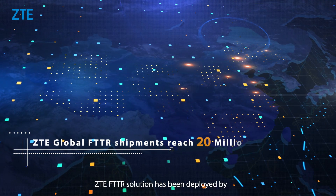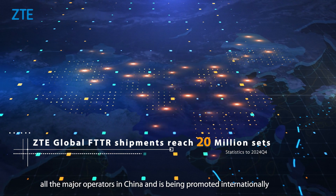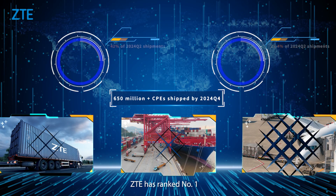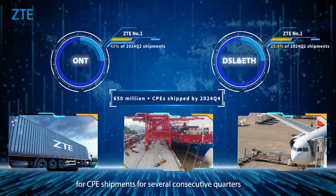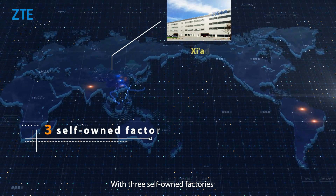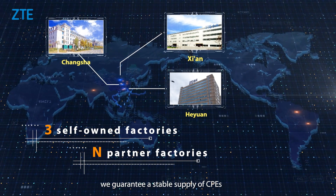ZTE's FTTR solution has been deployed by all major operators in China and is being promoted internationally. ZTE has ranked number one for CPE shipments for several consecutive quarters. With three cell phone factories and many partner factories, we guarantee a stable supply of CPEs.